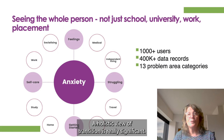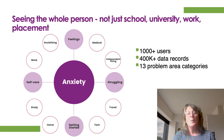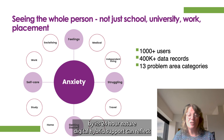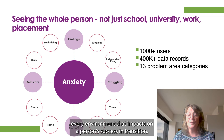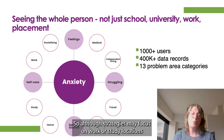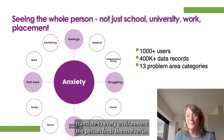A holistic view of transition is really significant — seeing the whole person, not just the school, university or work placement. By its 24-hour nature, digital hybrid support can reflect and affect every environment that impacts on the person's success in transition. So although strategies may focus on work or study locations, the skills and confidence translate to every environment the person finds themselves in.